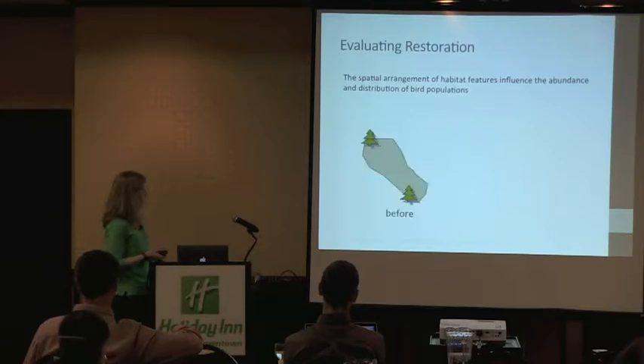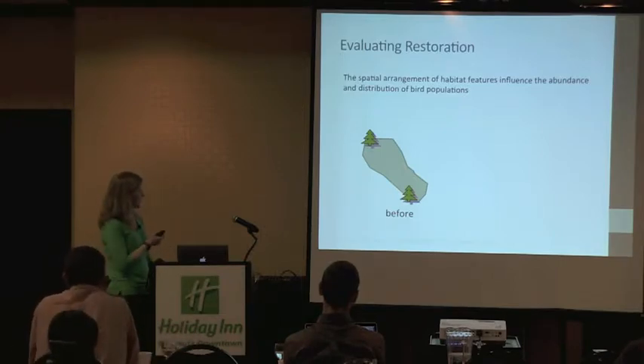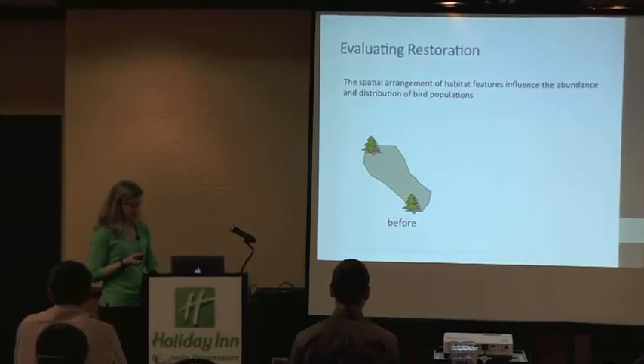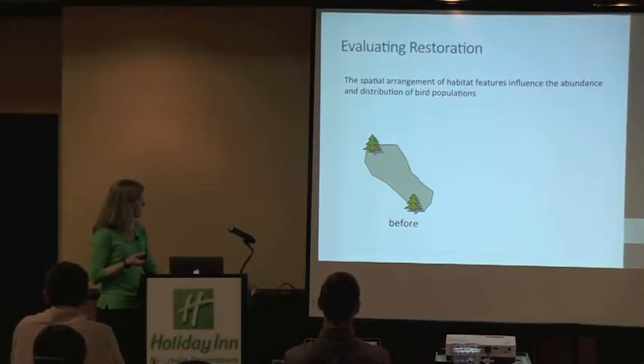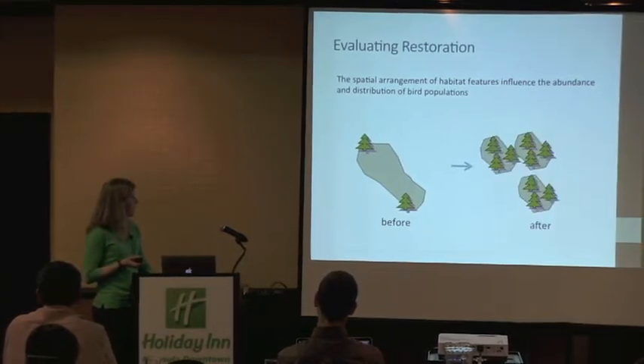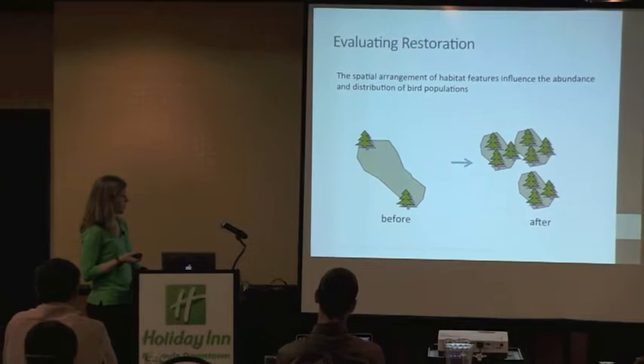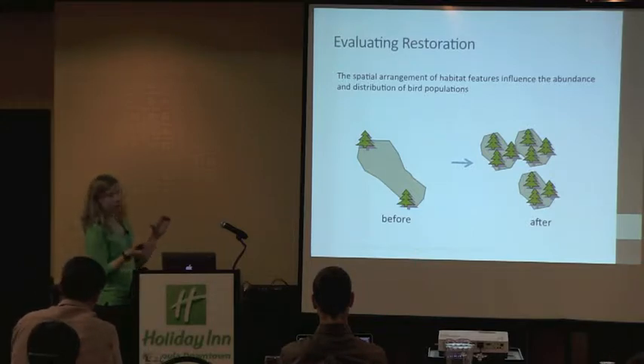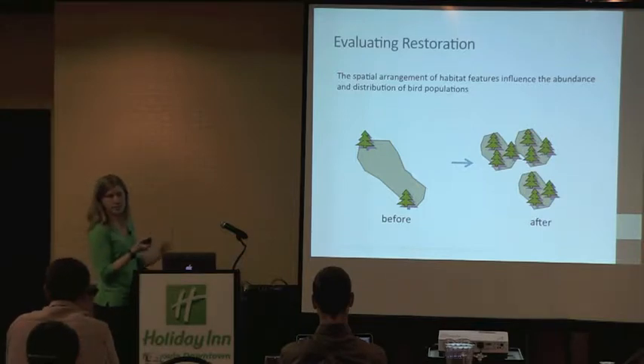Breeding birds are territorial — the gray blob represents a bird territory — and that territory constrains or limits their access to resources. So if we look at a bird's territory before restoration and after restoration, we can better understand how those fine-scale habitat features influence the associated bird community at a fine spatial scale of the individual territory. This demonstrates what you would typically expect to occur as you increase the desirable resources: smaller territory sizes and more territories packed into a smaller area.